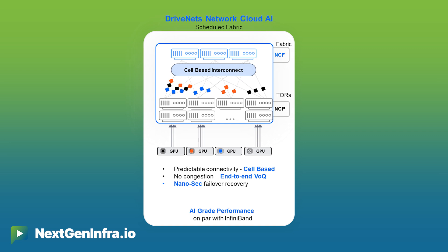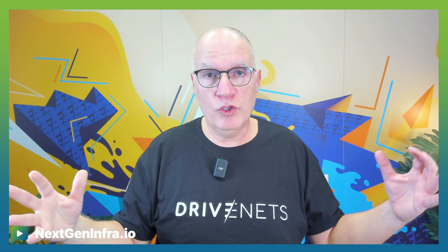We use VOQs with a grant-based mechanism to ensure absolutely no packet loss within the fabric. That means from any GPU to any GPU, you have a single Ethernet hop, no matter how many GPUs you have — even 32,000 GPUs are all connected to the same switch, even though the switch is distributed across multiple solutions.